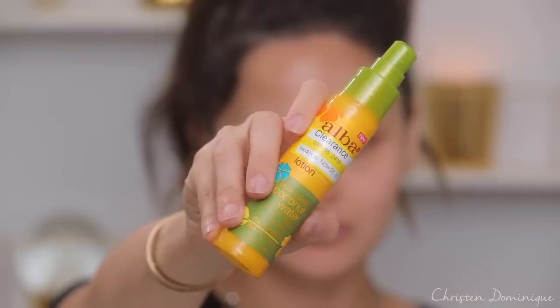So the first thing I am going to pick up is this from Alba. It's a shine control coconut water lotion. It doesn't say it's a primer, but it says it's good under makeup — goes on matte, leaves your skin powdery soft. I've never tried anything from this brand actually, but hopefully this helps me out because right now it still looks shiny. While that's drying, we're gonna do foundation.